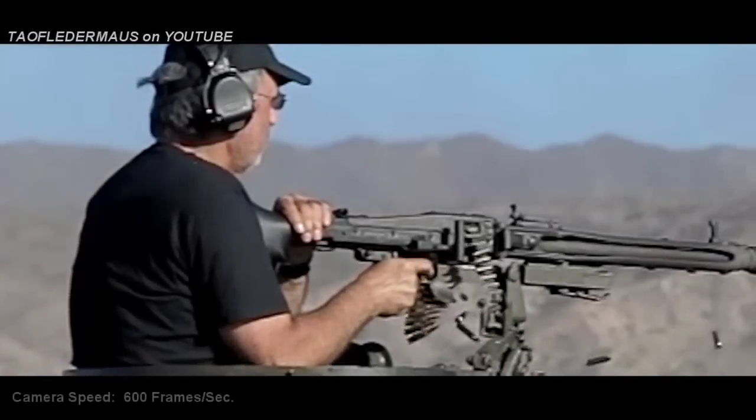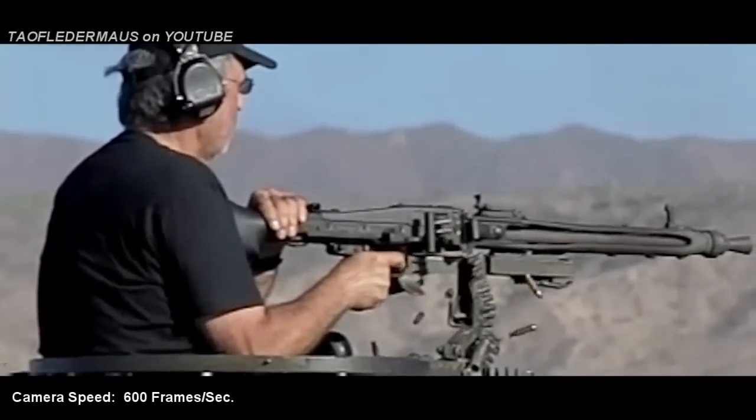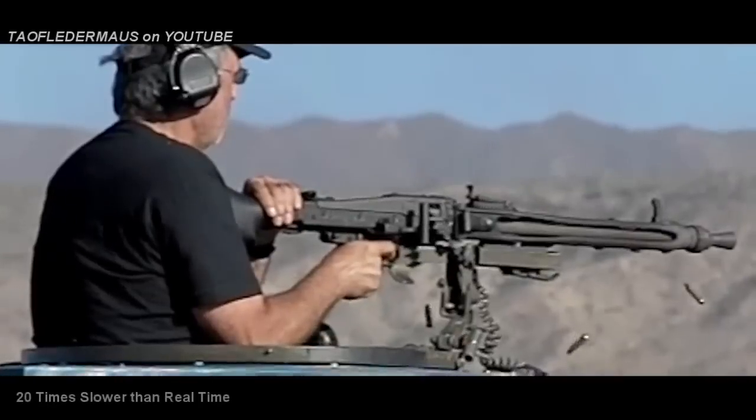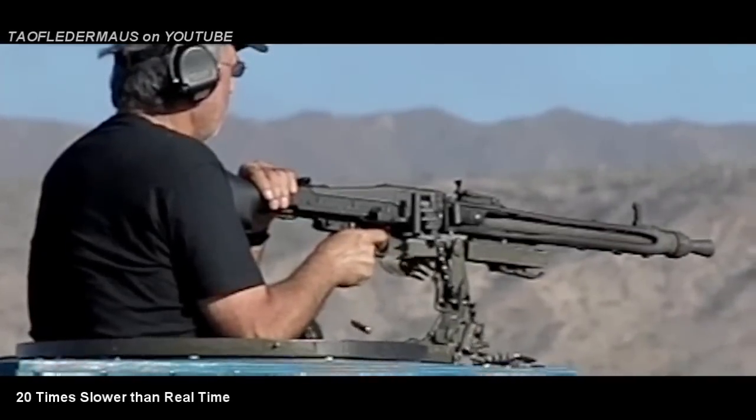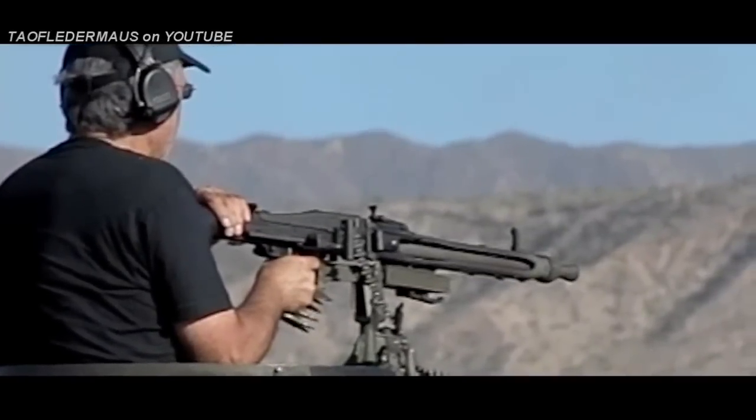Hello everyone, this is Jeff from Tauflatermouse. This is the MG42 filmed at 600 frames per second. The MG42 fired at a very high rate of 1,200 rounds per minute, and it's fired so fast it almost sounded like fabric being ripped.